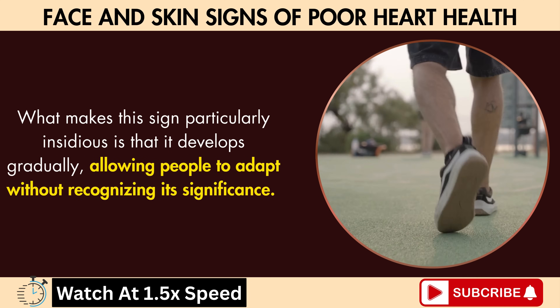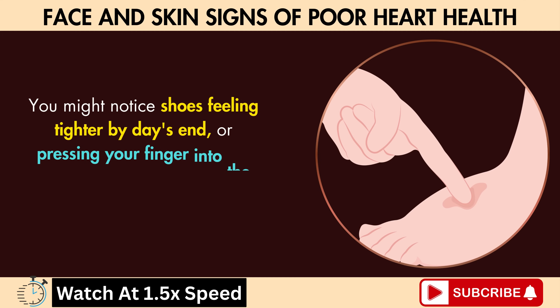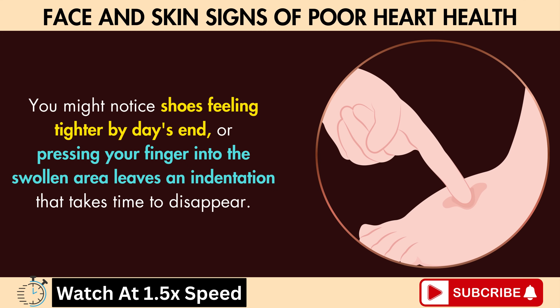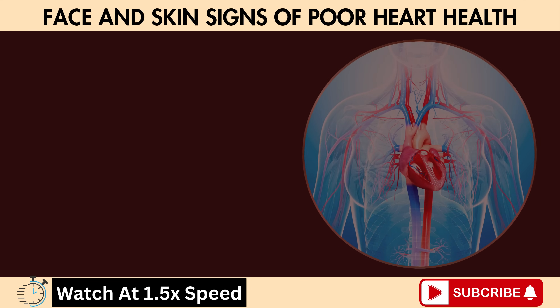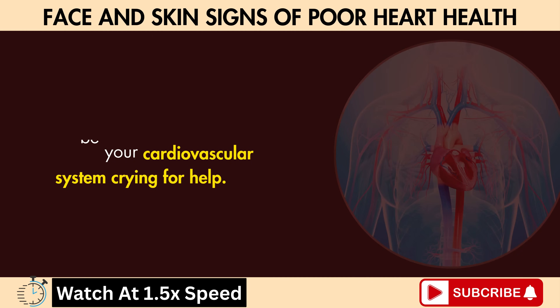What makes this sign particularly insidious is that it develops gradually, allowing people to adapt without recognizing its significance. You might notice shoes feeling tighter by day's end, or pressing your finger into the swollen area leaves an indentation that takes time to disappear. These seemingly minor changes could be your cardiovascular system crying for help.